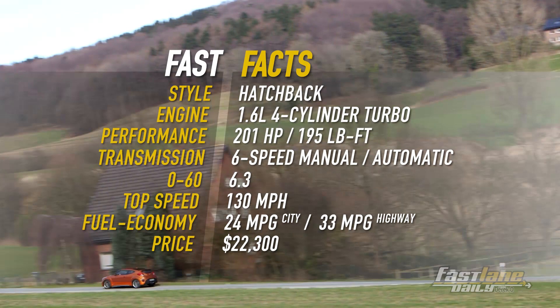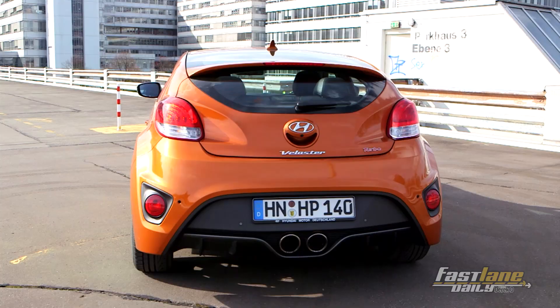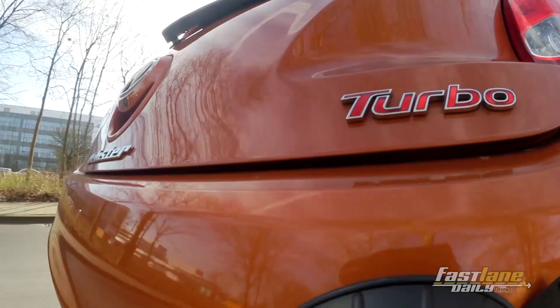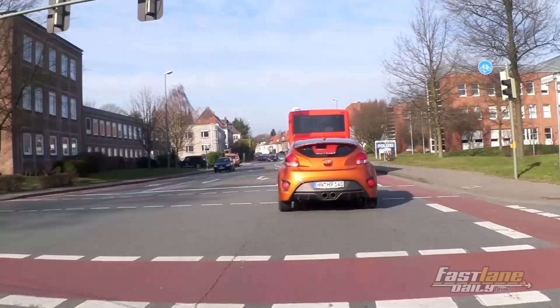The Hyundai Veloster is made from bits and pieces of other cars in Hyundai's line-up, meaning platform pieces come from the Elantra and the Accent, and everything is wrapped in a very stylish design. Power comes from a 1.6-liter turbocharged four-cylinder engine making 201 horsepower, at least in the US. Here in Europe it makes 186 horsepower and 195 pound-foot of torque.